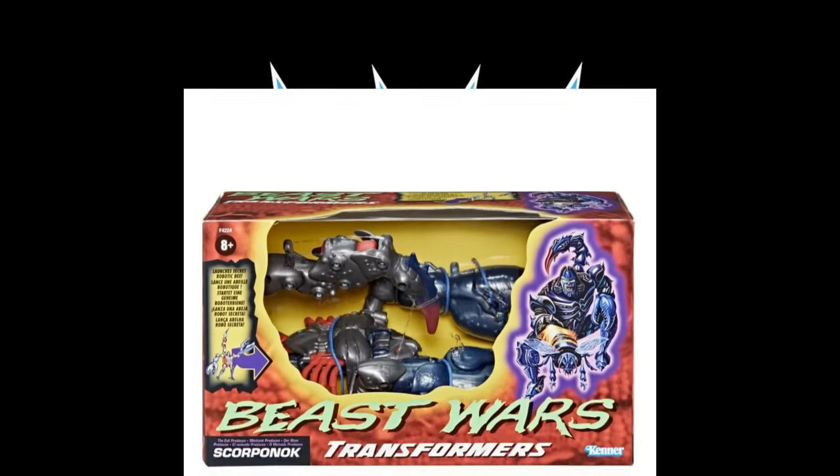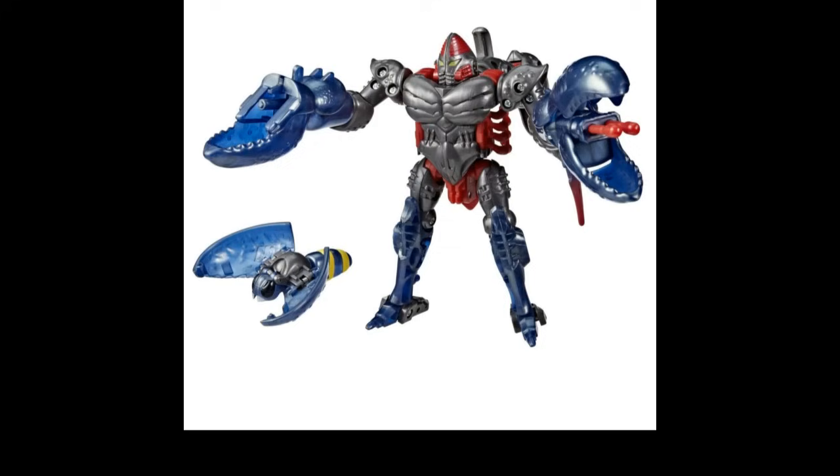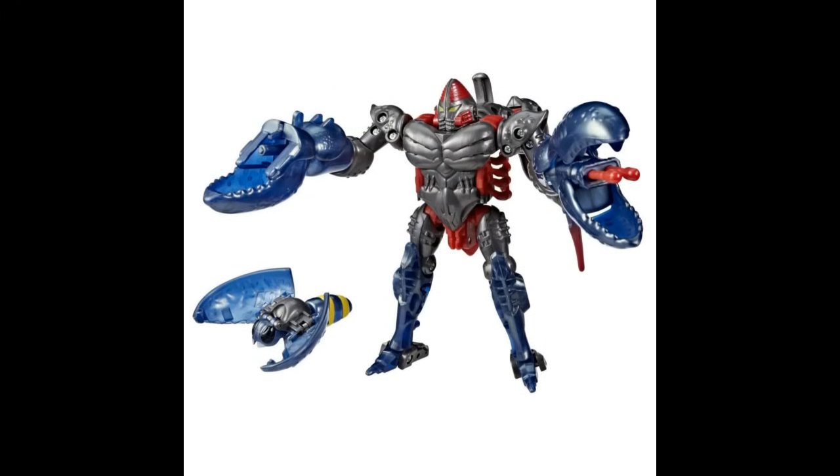We got a Beast Wars Scorponaut in the package — and no, this is not the G1 Scorponaut. It still looks pretty good. I remember seeing these on the shelf — it's kind of fun, I remember the whole rectangular squared-off packaging. Here it is in bot mode. These things, in my opinion, are for retail way too expensive. I don't know if this is going to be the $23 price point or a little higher, but the smaller ones are $23. When they get into this box size, I think they'll be higher than $22.99. We'll find out when it hits Walmart.